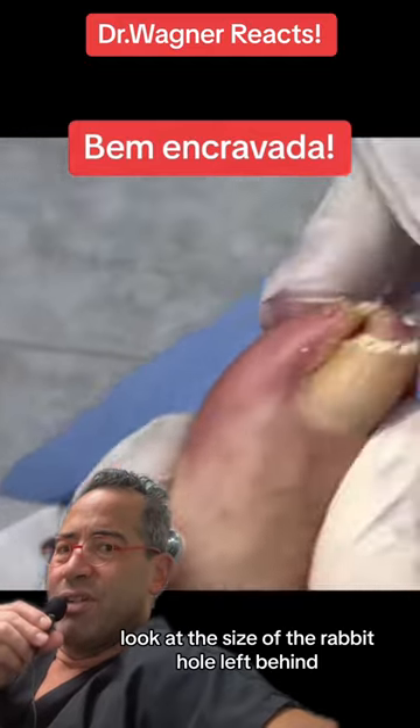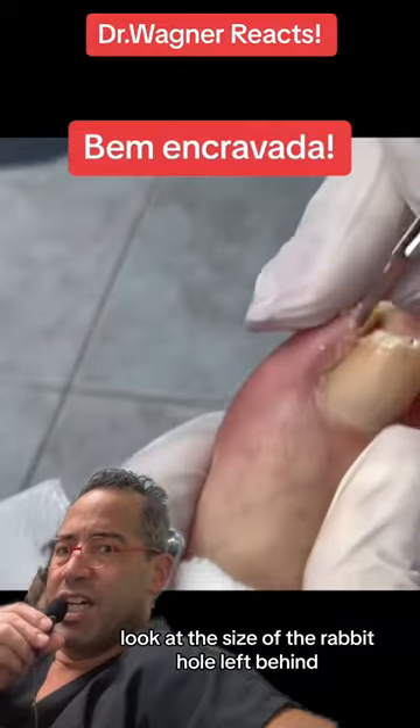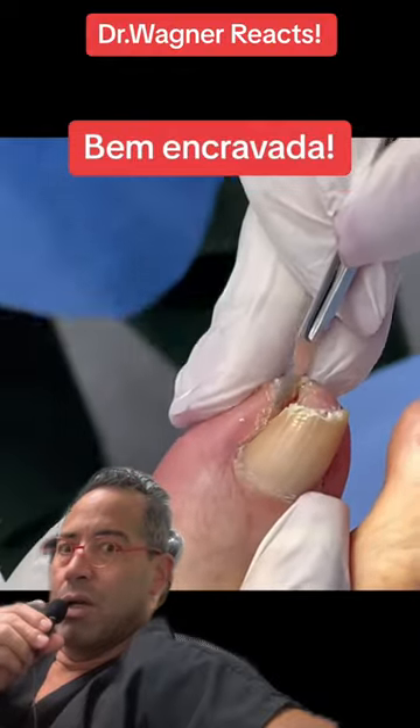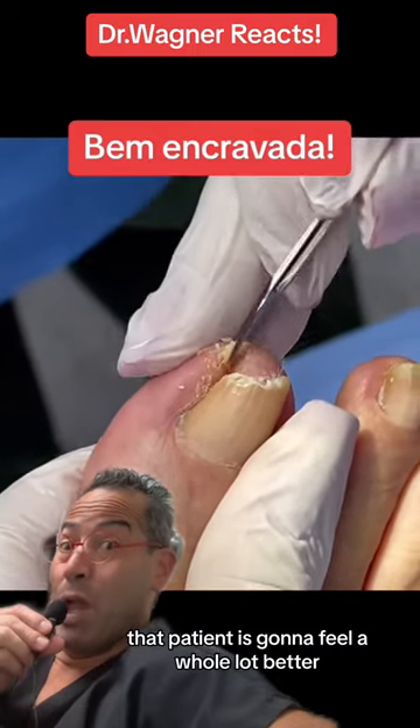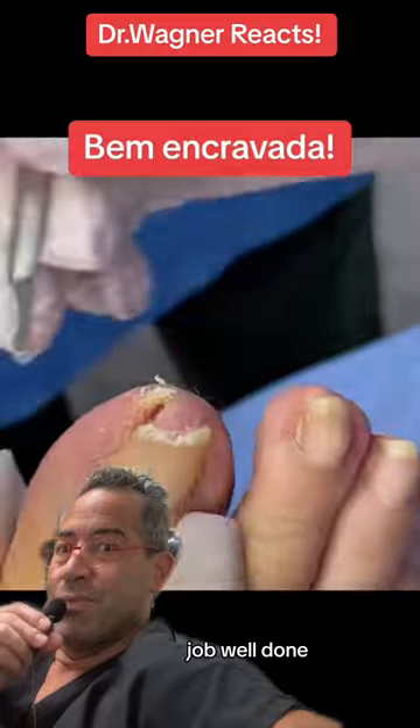Look at the size of the rabbit hole left behind. One thing's for sure — that patient is going to feel a whole lot better. Job well done.